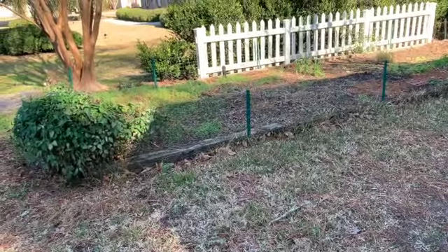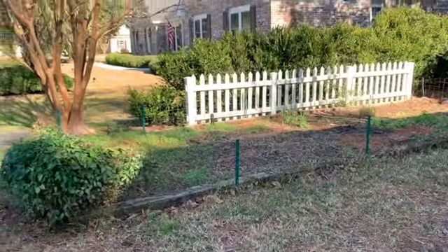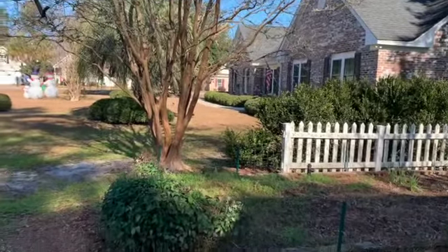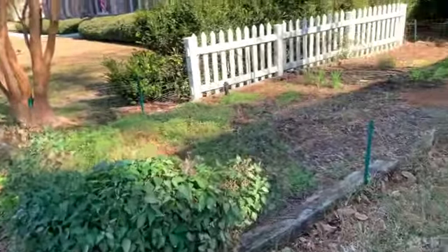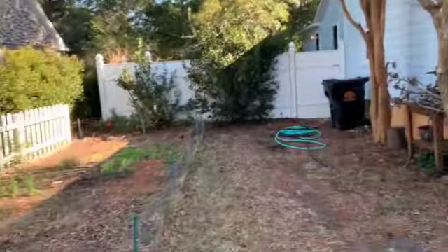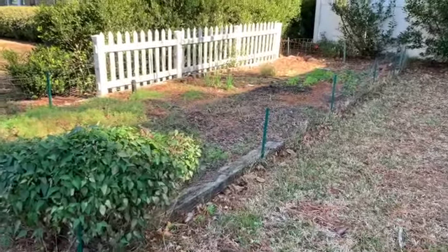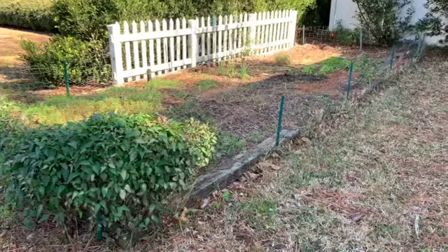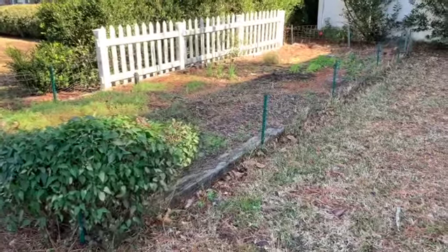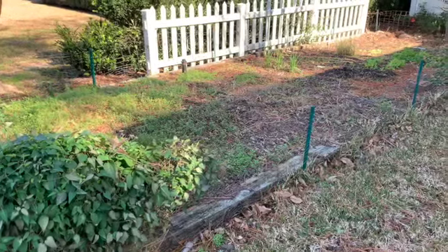It just doesn't grow as well as it was before. I don't know if it's the tree that the neighbors planted right on top of my garden spot, or even my own crepe myrtles that need to be trimmed back, which I'm going to be doing. But we do have a spot right here that, other than the strawberries in there, there's really nothing else permanently in there. I have some chives and now some lettuces and some garlic and things growing, but I think I will take a measurement of this area.